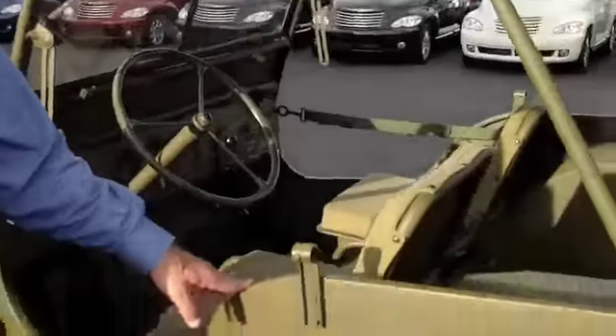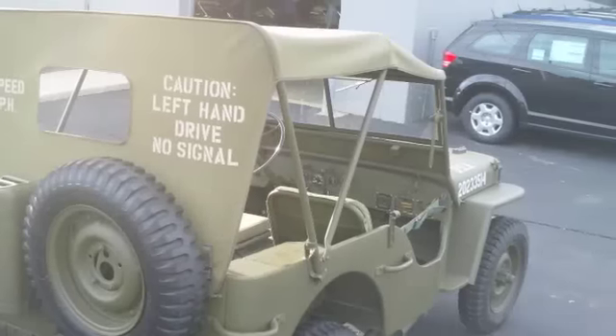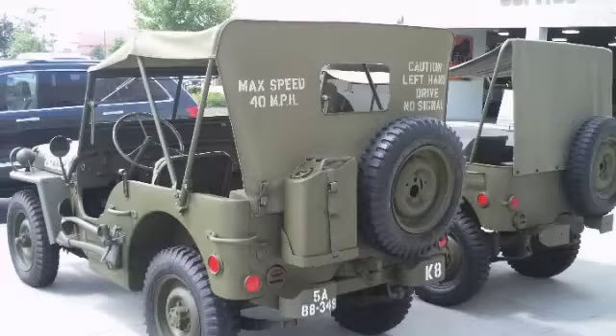This is a 1942 Willys. Two companies made them: Ford Motor Company and Willys, and they were both identical. Willys had won the bid in 1941 between Bantam, Ford, and themselves as far as what type of vehicle they were going to build, and obviously this is the one that got built.